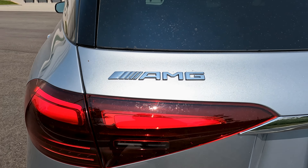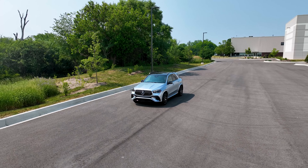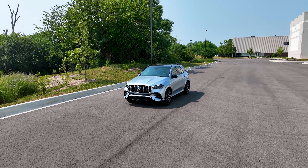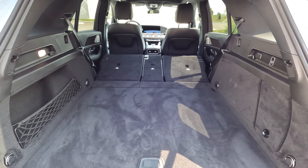This is an AMG, which means it has a thunderous and powerful engine under the hood. It also has very aggressive style on the outside, and it's still plenty practical on the inside. For this year, Mercedes decided to upgrade a few little things. So how good is this brand new GLE 53? Let's find out.